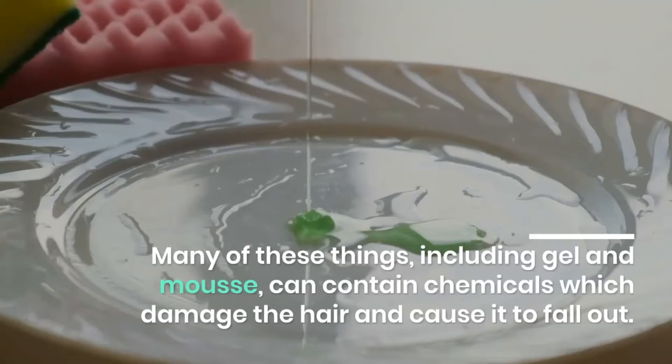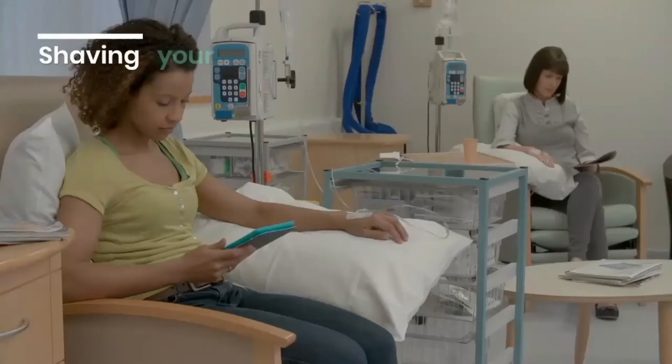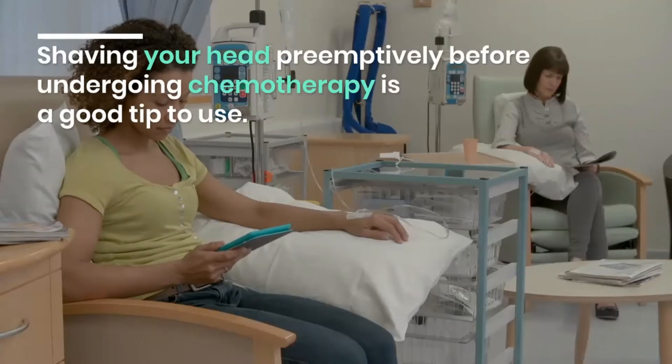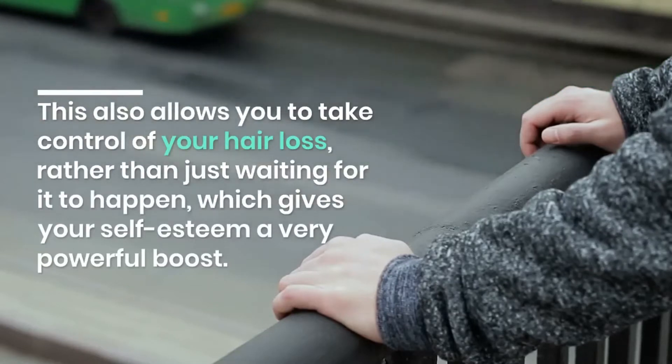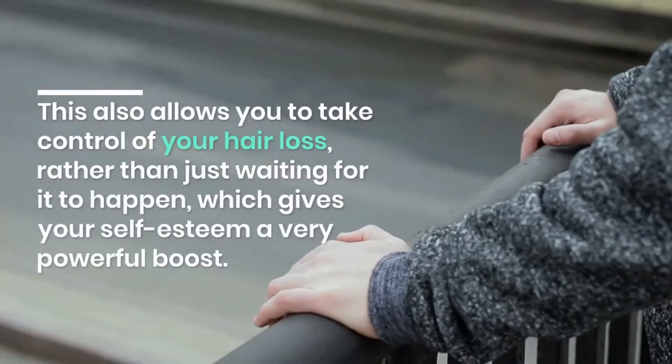Many styling products, including gel and mousse, can contain chemicals which damage the hair and cause it to fall out. Shaving your head preemptively before undergoing chemotherapy is a good tip. This allows you to take control of your hair loss rather than just waiting for it to happen.